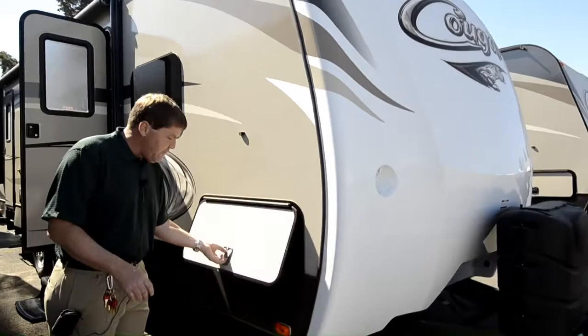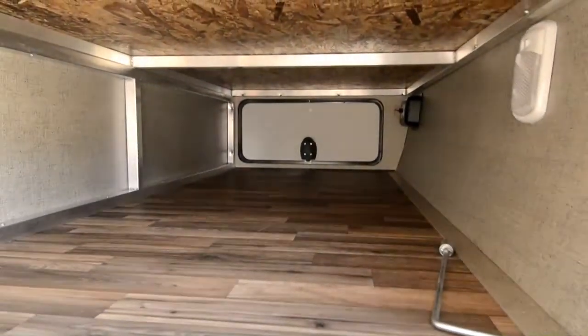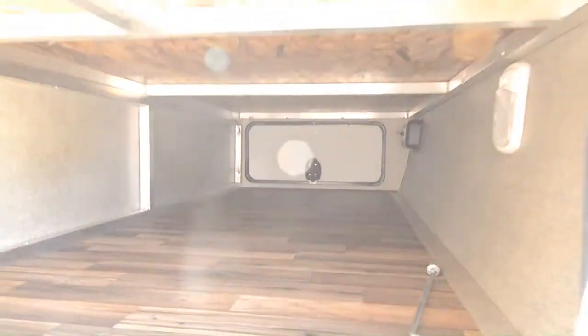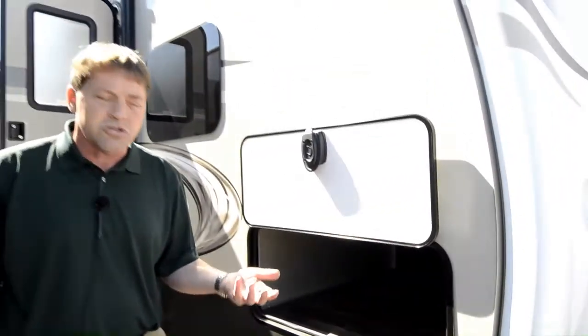We also have a beautiful pass-through here that goes all the way through, and if you notice up top you've got your aluminum framing — a huge storage area that goes all the way across, so tons of storage in the Cougars.